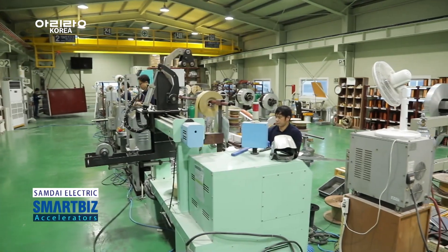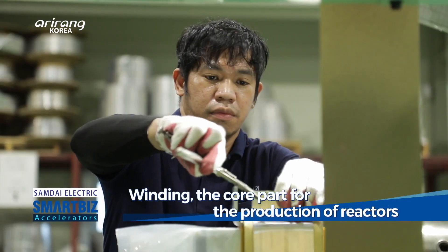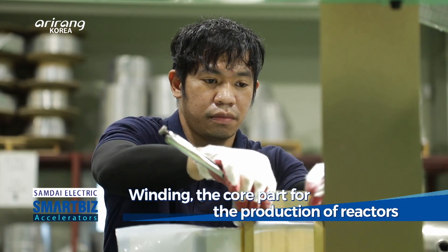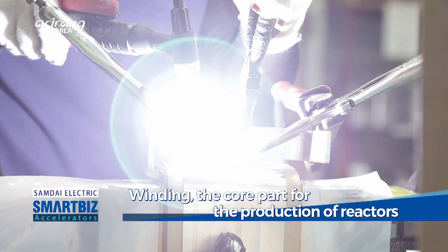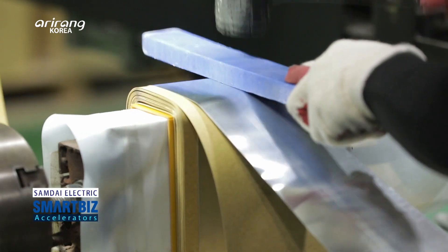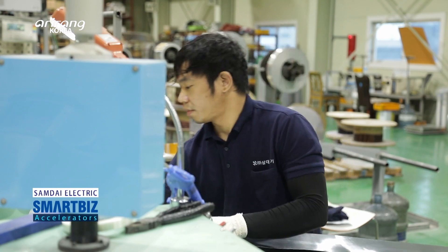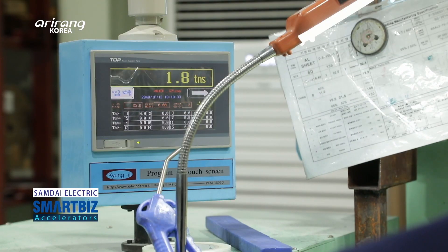This is the production site of reactors. The manufacturing process starts with a winding stage, which winds 99.99% pure copper with a winding machine. The large-scale automated winding machine can wind products with more than one megavolt ampere.